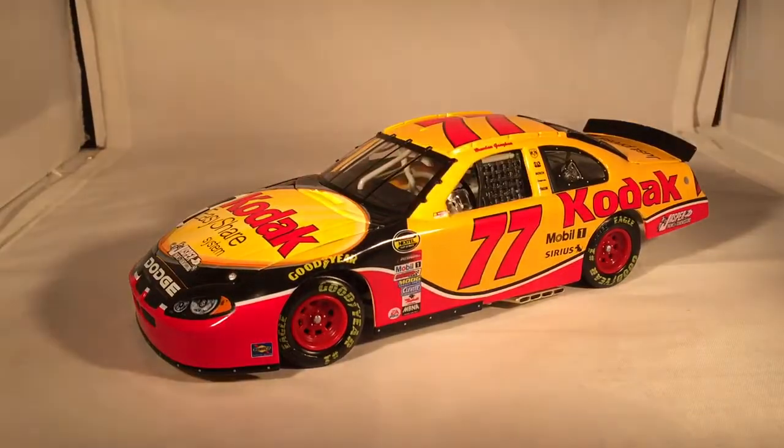Overall, this car is not hard to get at all if you want it. Since it was kind of a flop car, flop cars rarely do much in the aftermarket. But it's a nice paint scheme and a lot of people like Brendan Gaughan, so having his rookie car is always fun. You can easily get this for $10 to $20 if you really look for it. This has been a review of Brendan Gaughan's Kodak Dodge from 2004. Hope you enjoyed, and thanks for watching.